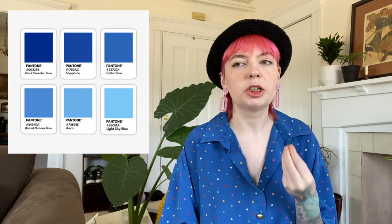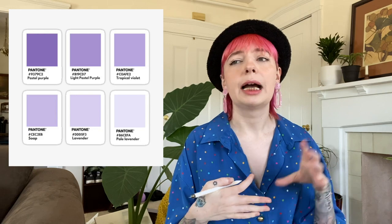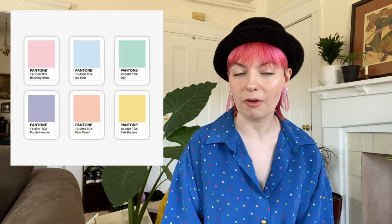Then we have purple in all hues — pastel purple, bright purple, muted purple, all the purples. And of course we have pastels making a huge comeback right now. We're also seeing a lot of pastel mixing — it's like color blocking but on the pastel spectrum.